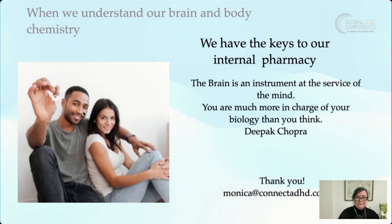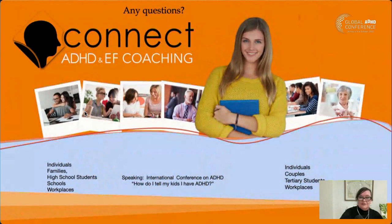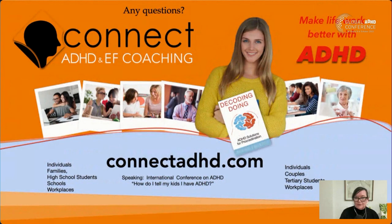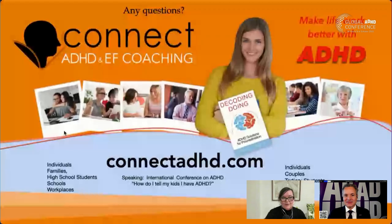That's it from me. We work with individuals, families, high schools, workplaces — John does couples and uni students. I'm also talking at the US conference on how to tell your kids you have ADHD, which is often a big conversation. Thank you so much for giving me the opportunity to talk about the internal pharmacy at this conference.